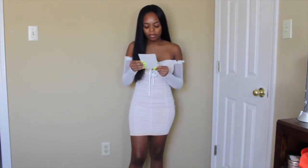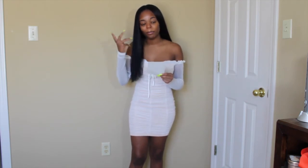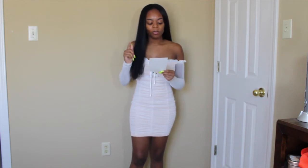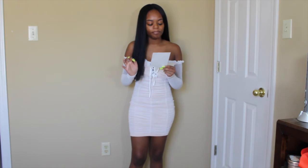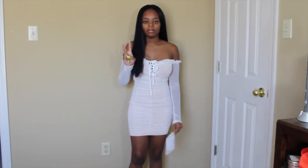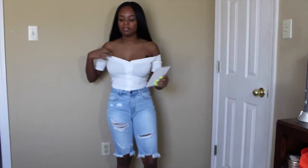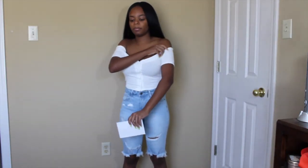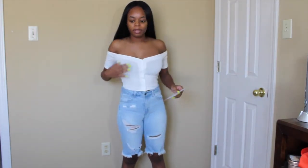The next item I'm going to try on is the All-Time High denim bermudas in light blue wash. I'm going to try those on with another top from the haul called the Give My Love button top in white. I bought these two pieces because I thought they would make a cute outfit together, so let's see what they look like.